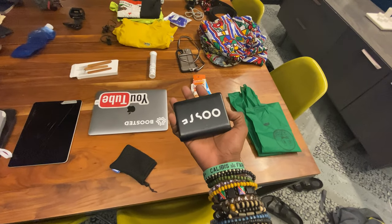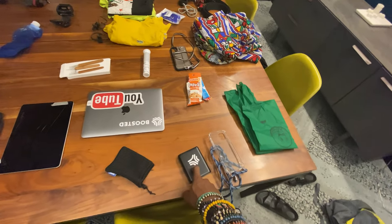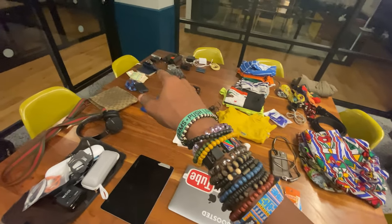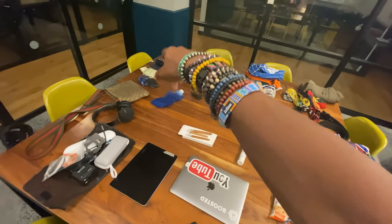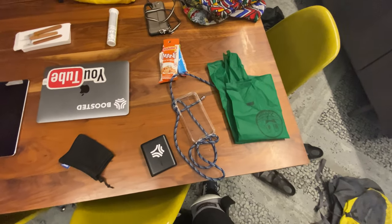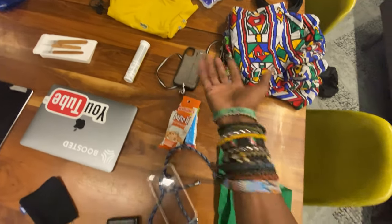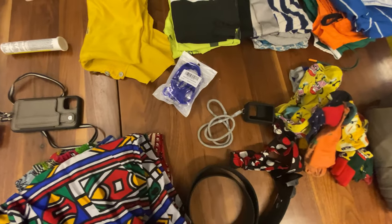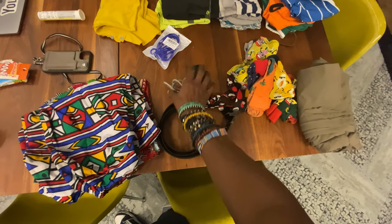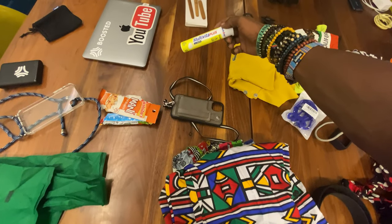I'm taking the smaller Anker power bank since this is a short trip. I probably won't even need it — the iPhone 11 has really good battery life. I also have the fan's small power bank but I'd only use that for the fan. I have the iPhone 11 case — I really like this case, it's dope — and another lanyard case in case I want to switch things up. There's also a little rubbery harness case for the GoPro that you can wear as a necklace.